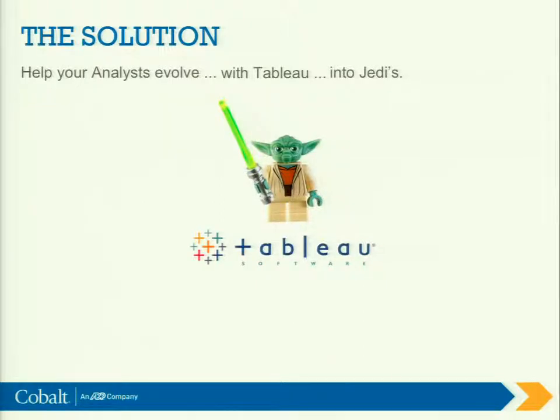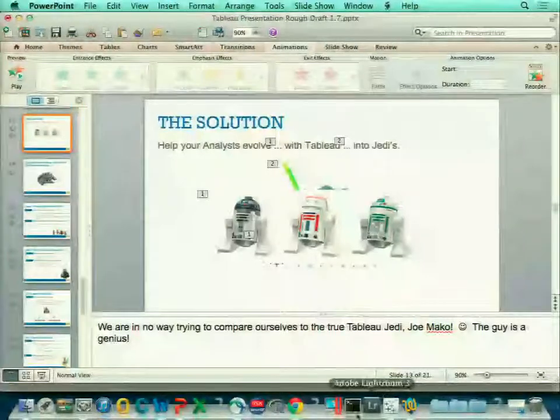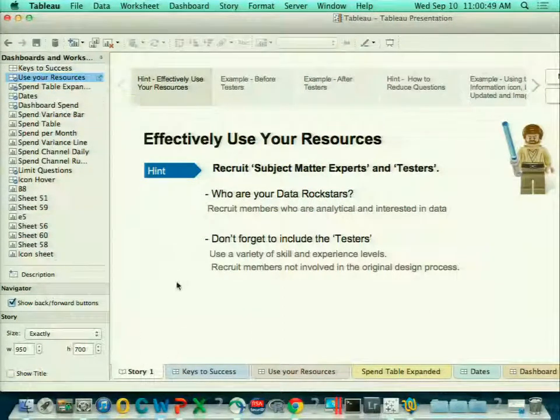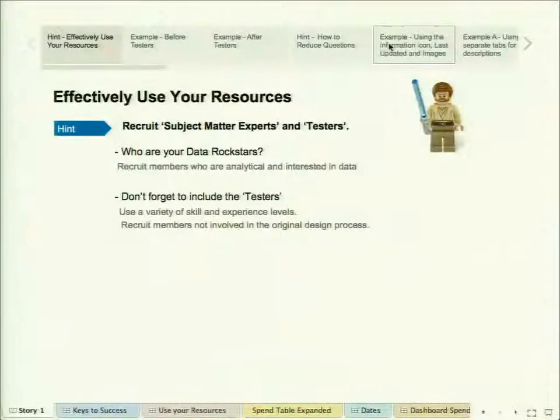The majority of presentations at this conference are designed for power users and consumers — folks who understand data and often have the luxury of working with individual analysts to design custom solutions. But what if your users number in the hundreds or even the thousands, and you don't have the opportunity to train them personally or gather their requirements? Do you design a dashboard and just email it? Hope for the best? A lot of people do that, and it's kind of bound for failure — and to be honest, that's what we started doing. The feedback was not as positive as we wanted.